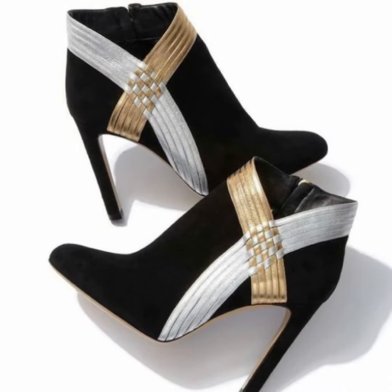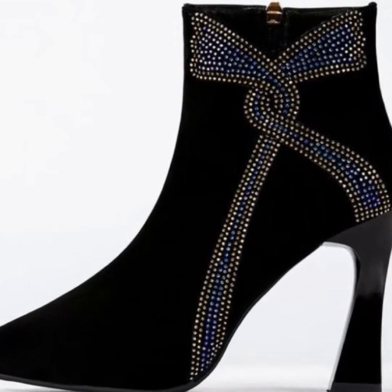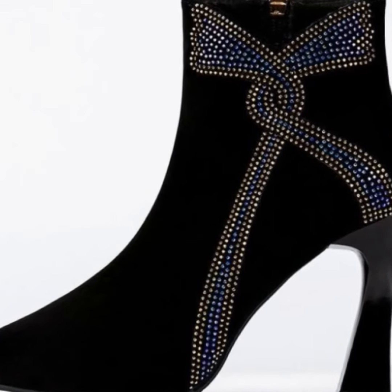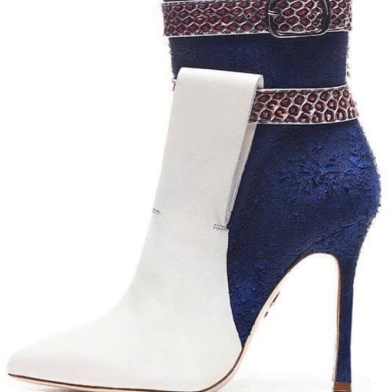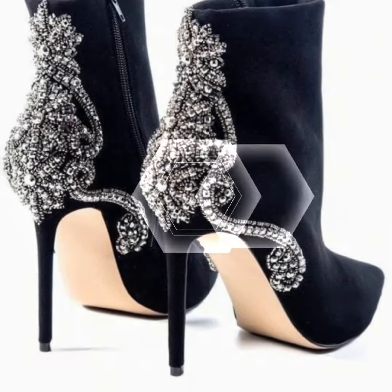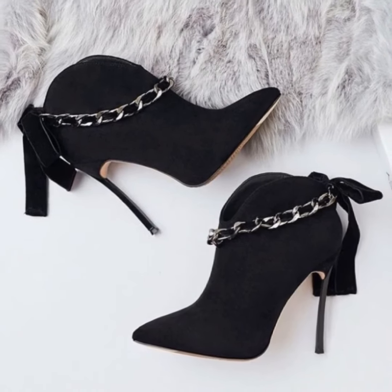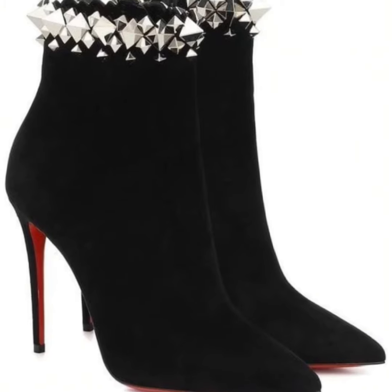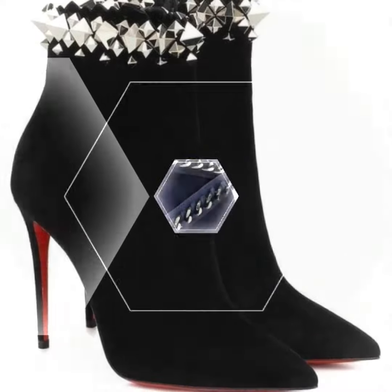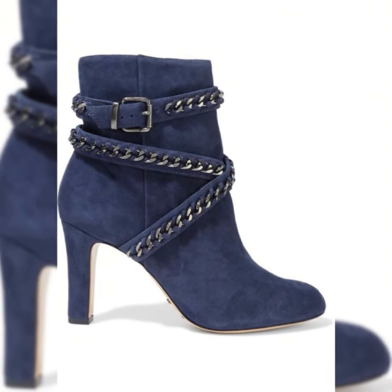I always try my best to bring content which is very useful, attractive, and stylish, and from where my viewers can get different design ideas. You can see these ankle heeled boots — they are so beautiful, unique, and elegant. By wearing such ankle heeled boots, you can look so attractive and stylish, and they also enhance your height and make your overall dressing personality very beautiful and stunning.